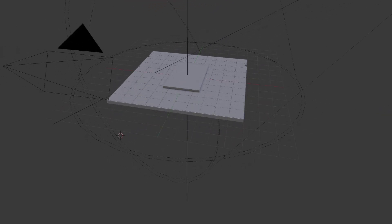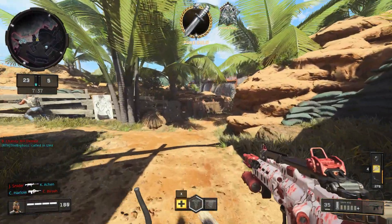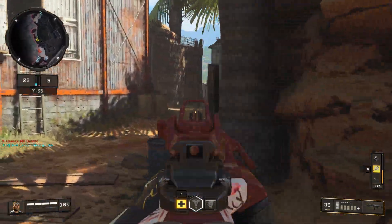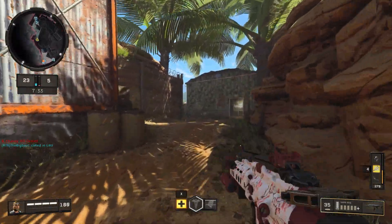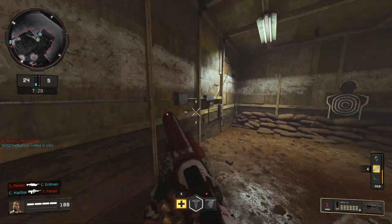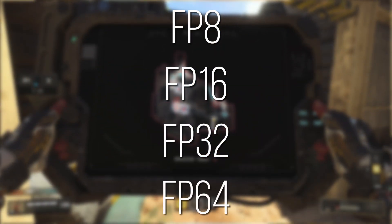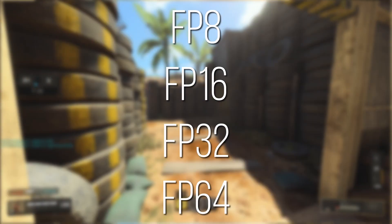And especially ray tracing. Within an RDNA 2 stream processor, RapidPackedMath allows for up to 64-bit floating point computations, and can go as low as 8-bit if the software allows. This means the chip supports FP8, FP16, FP32, and of course FP64 operations, variables, and pointers.